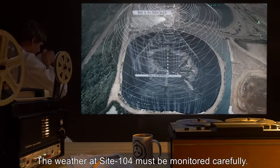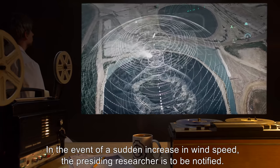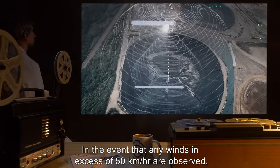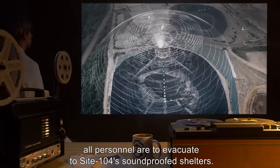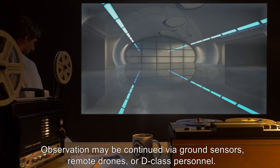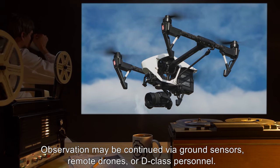The weather at Site-104 must be monitored carefully. In the event of a sudden increase in wind speed, the presiding researcher is to be notified. In the event that any winds in excess of 50 kilometers an hour are observed, all personnel are to evacuate to Site-104's soundproofed shelters. Observation may be continued via ground sensors, remote drones, or D-class personnel.